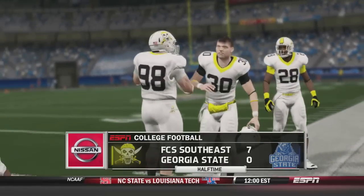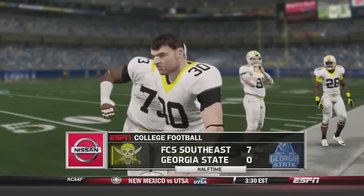The FCS Southeast Pirates lead 7-0 over the Georgia State Panthers at halftime.